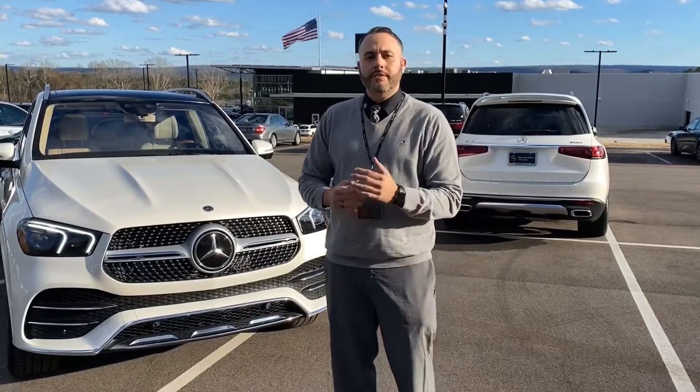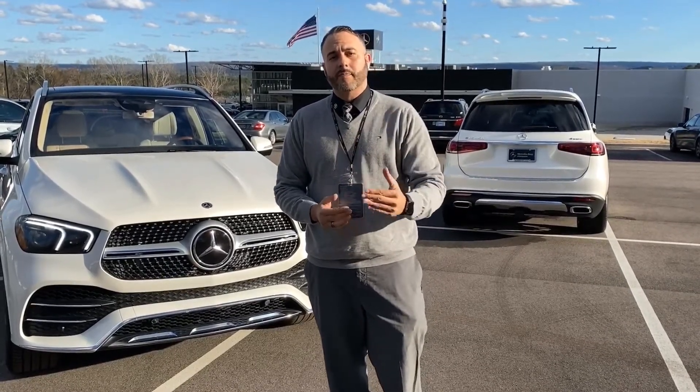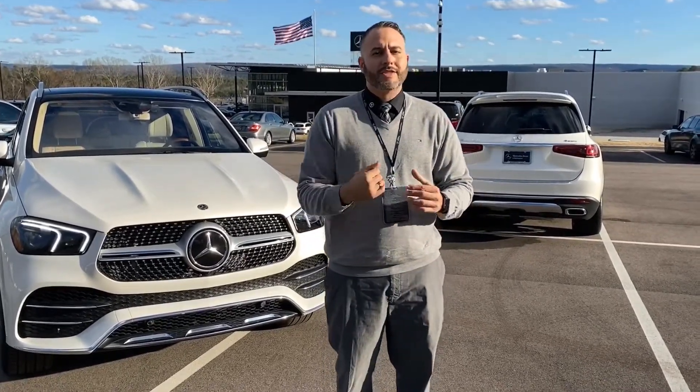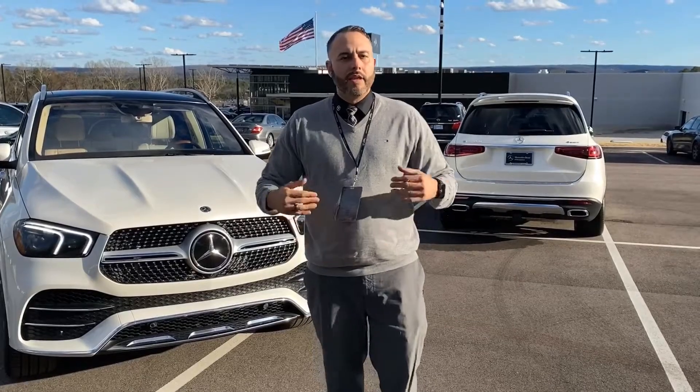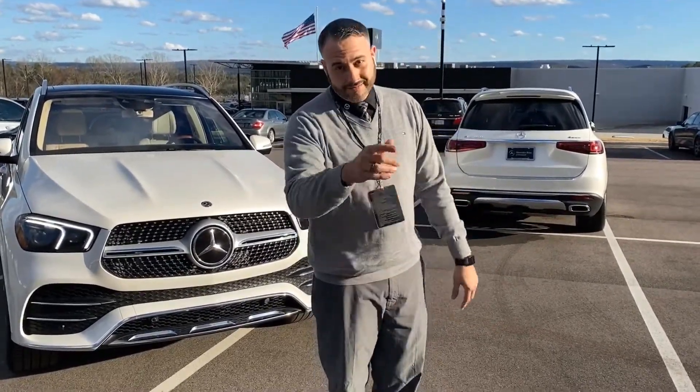We're going to be bringing these short videos every single Friday, so if there's anything you want to know about our new Mercedes-Benz products, please leave a comment below or reach out to me at ttate@MBBHM.com. You can look me up at mercedesguy.com. I really appreciate all your support, and when you come in to Mercedes-Benz of Irondale, expect excellence.